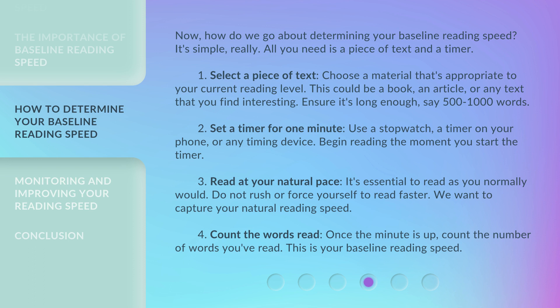Step 2: Set a timer for one minute. Use a stopwatch, a timer on your phone, or any timing device. Begin reading the moment you start the timer. Step 3: Read at your natural pace. It's essential to read as you normally would. Do not rush or force yourself to read faster — we want to capture your natural reading speed.